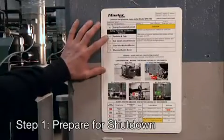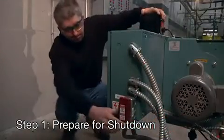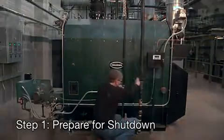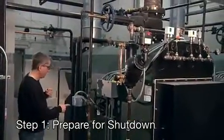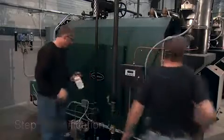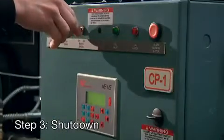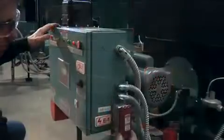Step 1: Prepare for shutdown. Locate all the energy sources that power the equipment — each source is identified on the machine's lockout procedure. Step 2: Notify all affected employees that you're ready to start a lockout procedure. Step 3: Stop the equipment by following its normal shutdown procedure.